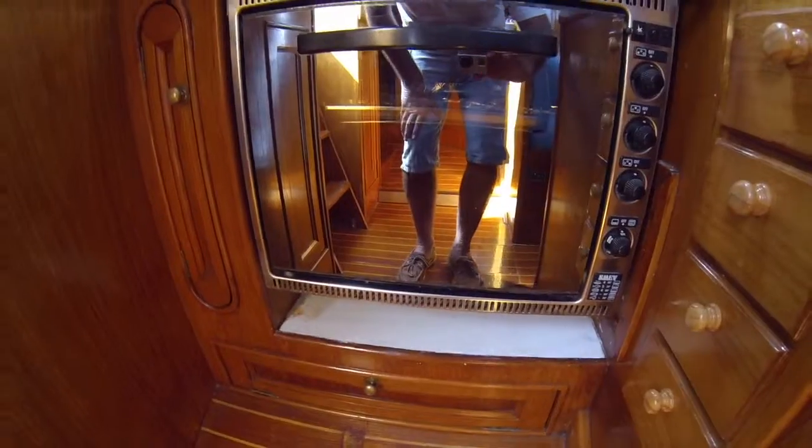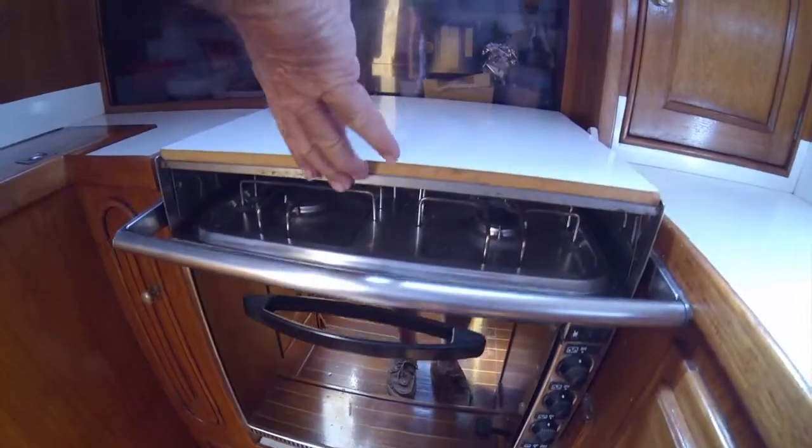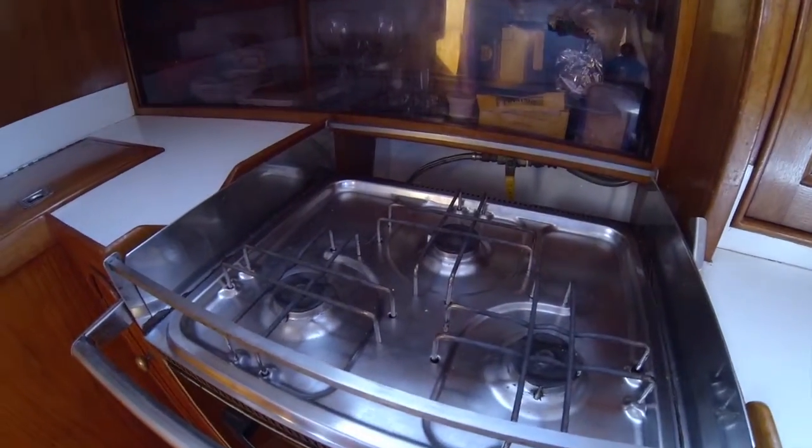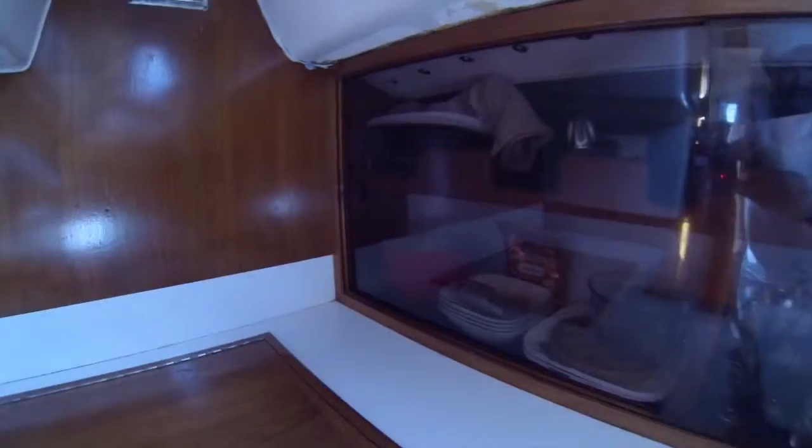What's the galley like? The galley is great. I cook a lot of great meals in it. The oven is great, the grill is great, the top is great. And plenty of room.